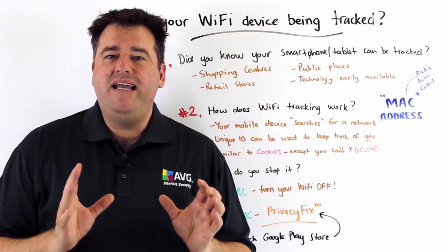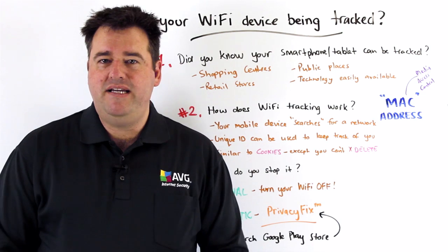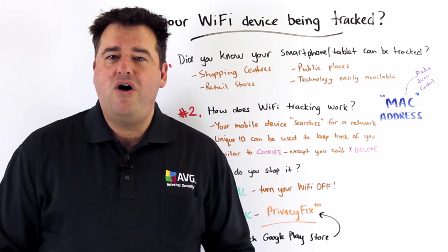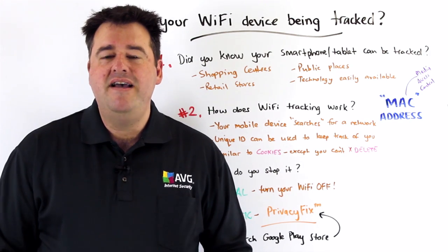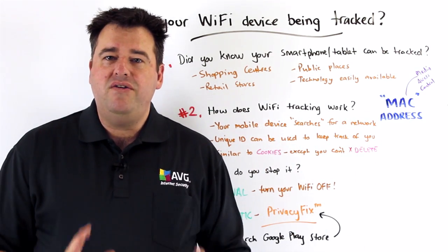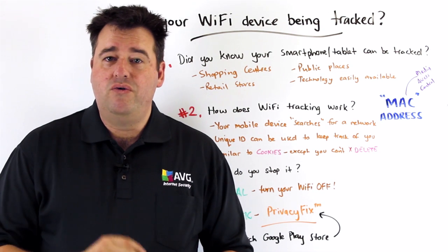Now, a MAC address is a globally unique identifier for your mobile device. What this means is that no two mobile devices on this planet share the same MAC address, so it is globally and uniquely identifiable to your device.